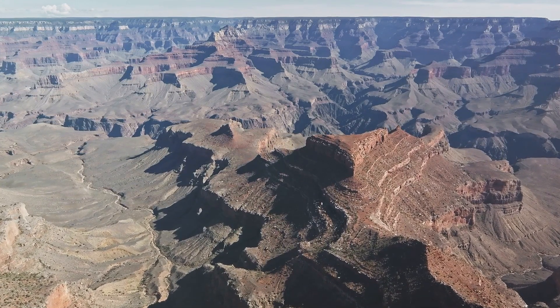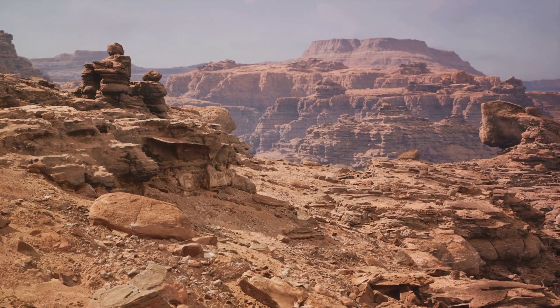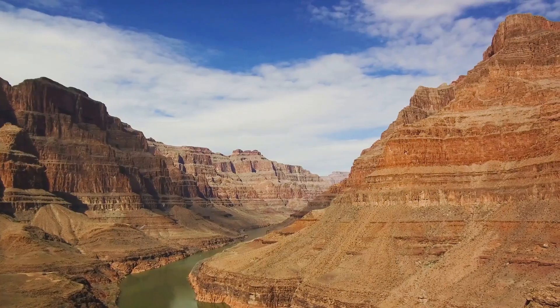Around 70 million years ago, when dinosaurs still roamed the Earth, the Colorado Plateau began to ascend. With the passage of millions of years, the plateau reached its current height of over 9,000 feet.